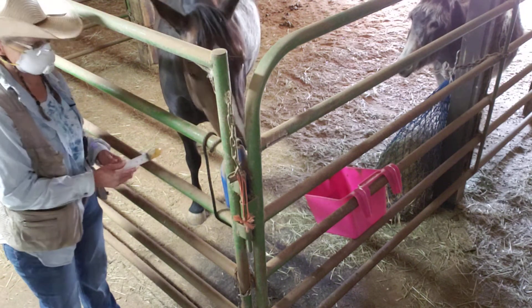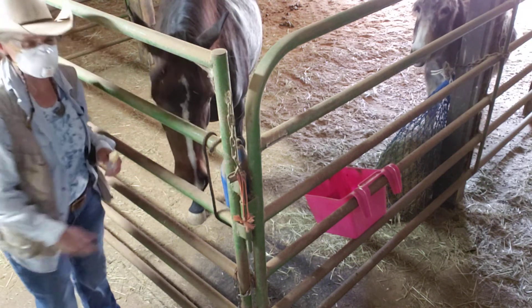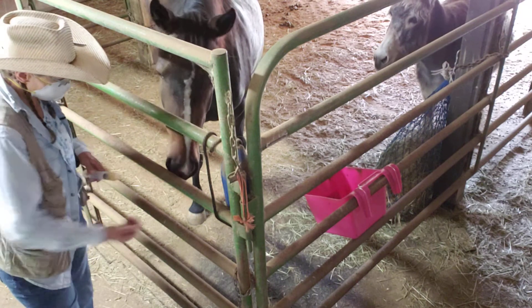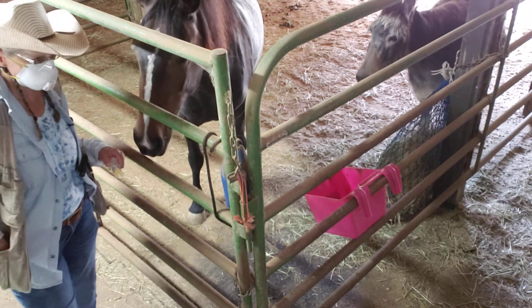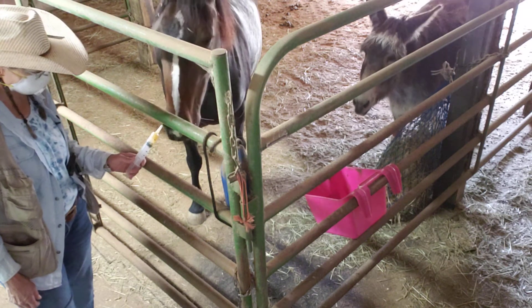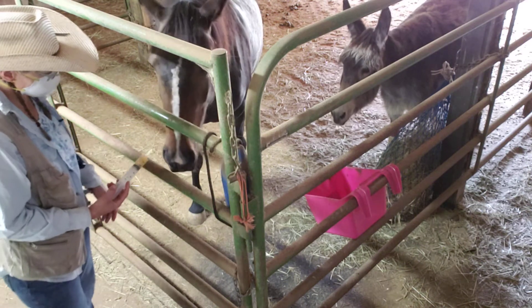As you can see, once your horse is reluctant about it, you're going to have some work to do. I'm probably not going to actually be able to give her a dewormer today — maybe tonight, maybe after a couple of sessions like this.